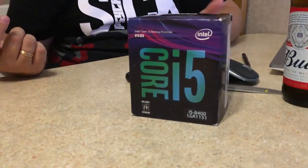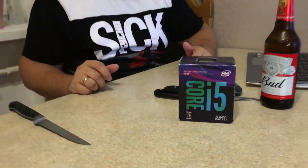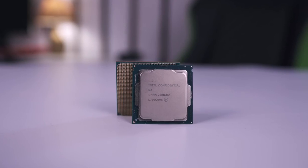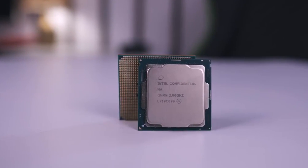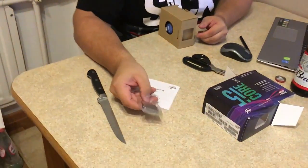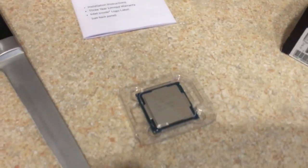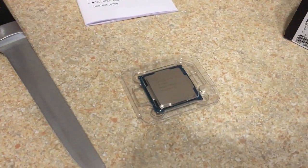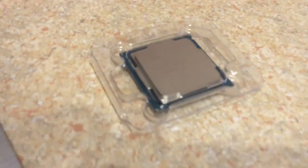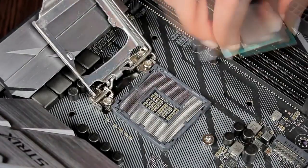Intel Core i5-8400. Intel's 8th generation Coffee Lake processors pushed the desktop Core i5 from 4-core to 6-core territory, and the result is that the Core i5-8400 is an awesome CPU for gaming and other tasks. It has higher clock speeds than the previous generation, and generally matches the previous generation i7-7700K in performance. As an added bonus, you get an appropriate cooler in the box.